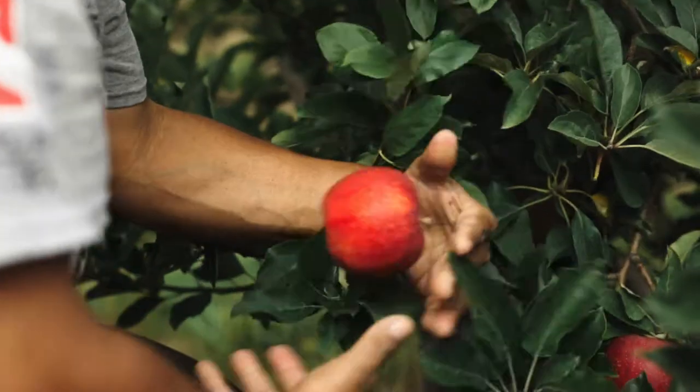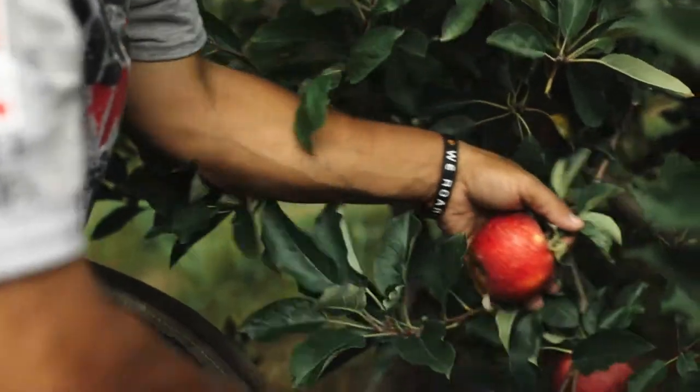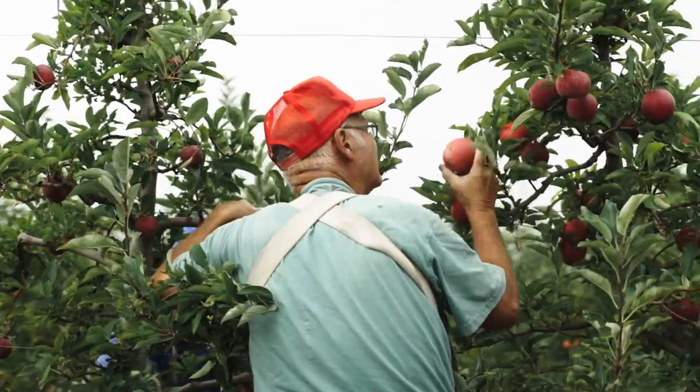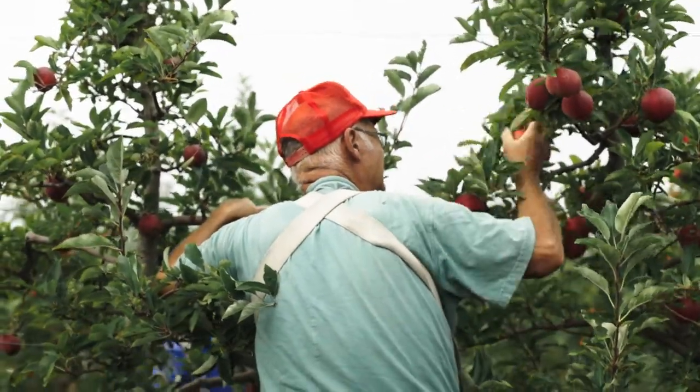For fresh market, we pick by hand because of the fact that it will bruise the apples doing it the other way. You have to do it by hand and gently so it doesn't bruise, so people don't get something they don't want.